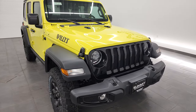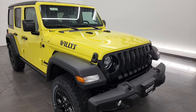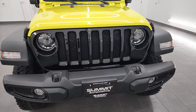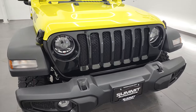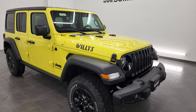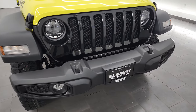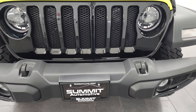This Jeep is in high-velocity yellow — they don't really call it yellow or green, they just call it high-velocity. It's a really good-looking color, one of my favorite colors on the Wranglers. And with the Willis Edition, it really looks good. I'm going to go over this entire vehicle in this video, what makes this a Willis package and some of the things that come with that. Remember to like, subscribe, and share on the YouTube channel.